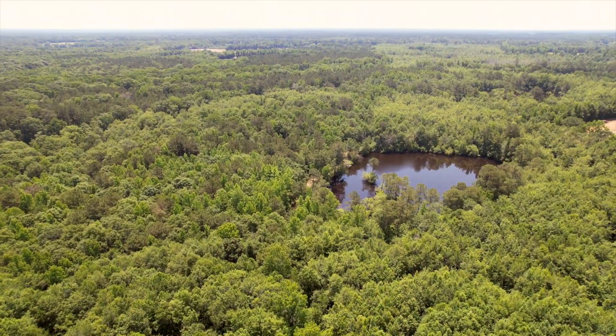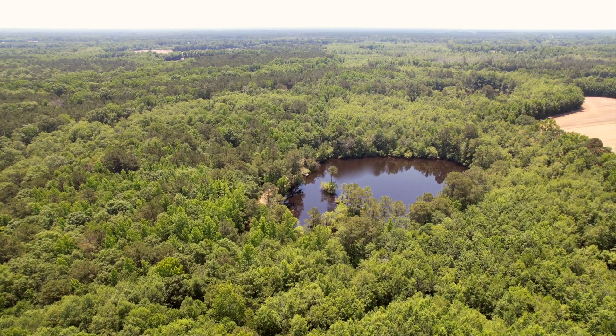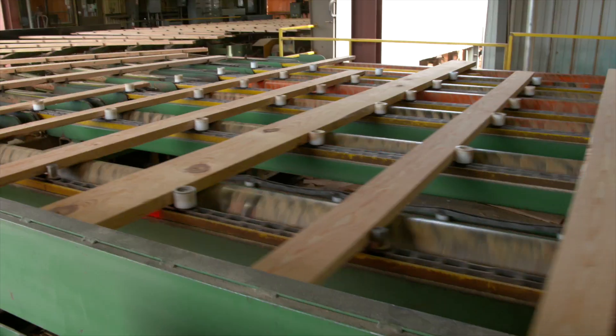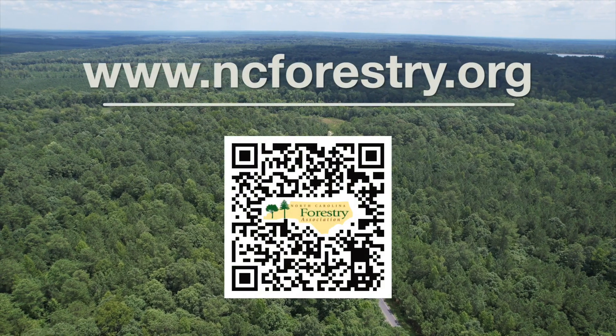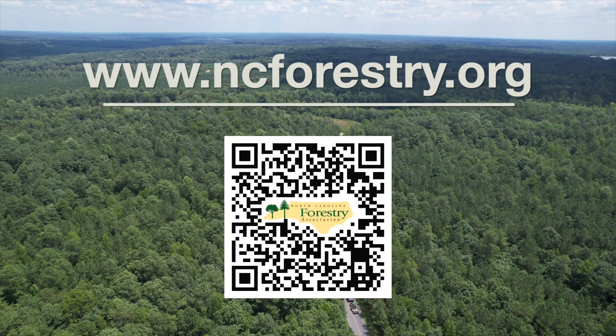Our forests are absolutely amazing. Watch the rest of the videos in the Goods from the Woods series to find out how three products produced in North Carolina are made. This includes lumber, plywood, and milk cartons. Let's go check it out. For more information, check out our website at ncforestry.org. Let's take a closer look.